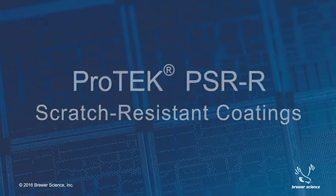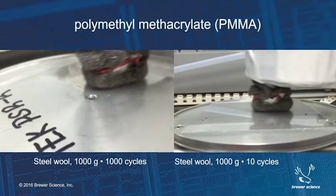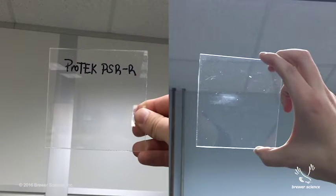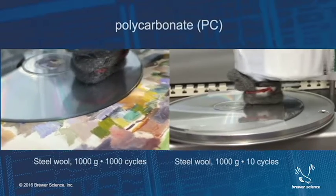Brewer Science has developed a new protective coating for use with plastic substrates. This material has excellent adhesion to both polymethylmethacrylate and polycarbonate substrates, and we have demonstrated greater than a 100x increase in scratch resistance for both of these materials.